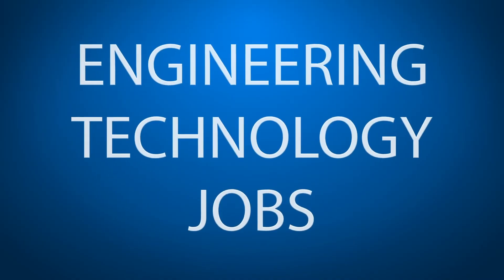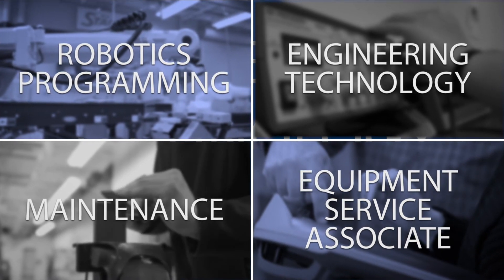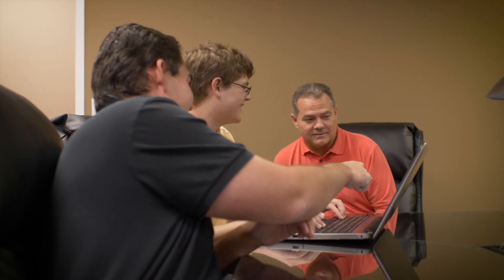What I've learned in the engineering technologies program is very applicable to what you would find in the jobs that are currently on the market. I can work in robotics programming, engineering technology, maintenance, or equipment service associate. I always feel a special place in my heart for SCC — that's where I went — so I try to help out as much as I can and bring on interns, and some of the interns I have now will become full hires.